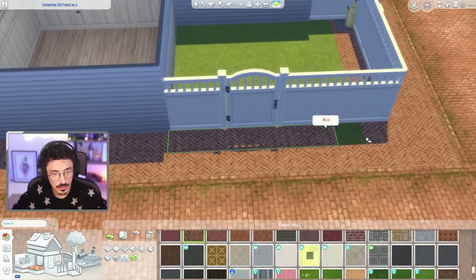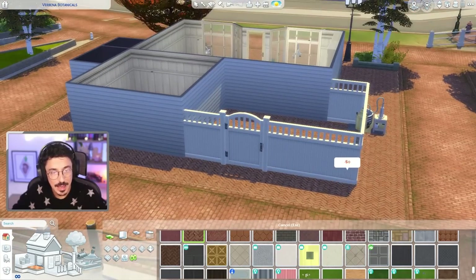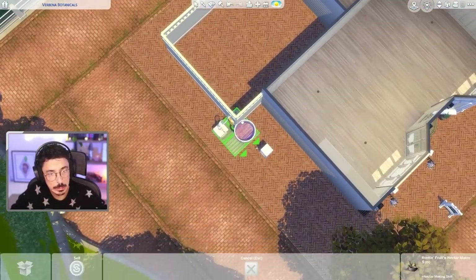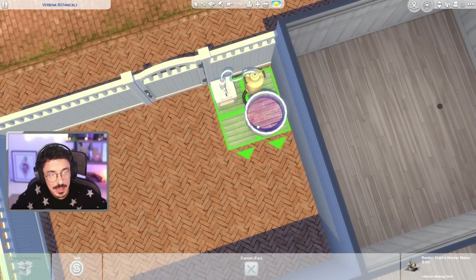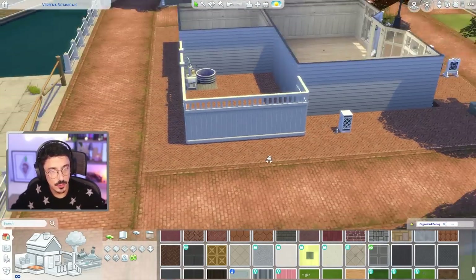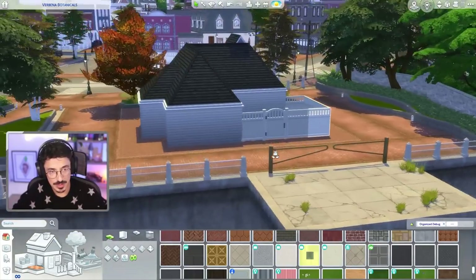I'm not going to do grass — I'm going to do a full patio moment out here. We're going to have planters and stuff there where they can grow all of their herbs and whatnot. I'm vibing with that idea. And I think I'm going to put the nectar maker in this kind of position here. Oh yeah, I'm for that. We'll keep that for the basement area, but for now I think that's going to work quite nicely.